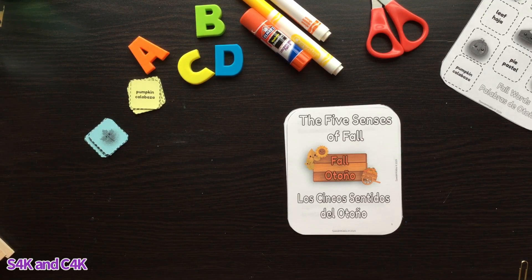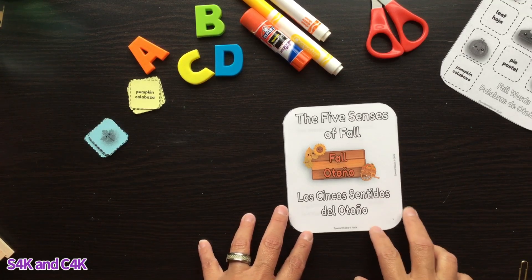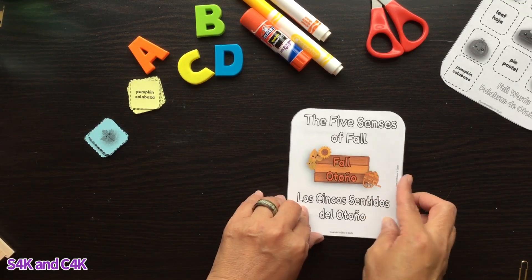Hello everyone, my name is Barbara. I'm the owner of Spanish Paquitos, and today I want to show you this fun free bilingual story: 'The Five Senses of Fall' — 'Los Cinco Sentidos del Otoño.'